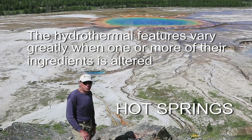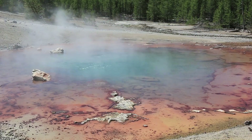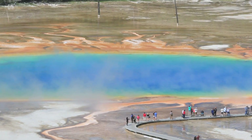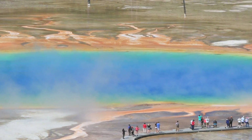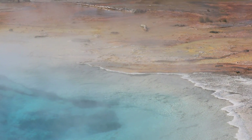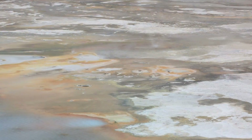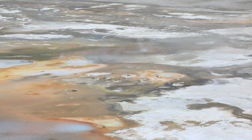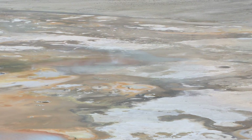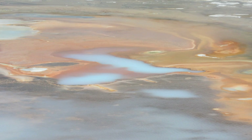In the case of hot springs, there's an ample supply of water. Many of these hot springs, like the Grand Prismatic, show a zonation of colors. The hottest water is in the center and is generally clear or blue, but in the Grand Prismatic Spring we see a rainbow effect around the margins — these colors are due to thermophiles, or heat-loving bacteria, which are adapted to varying temperatures of water.